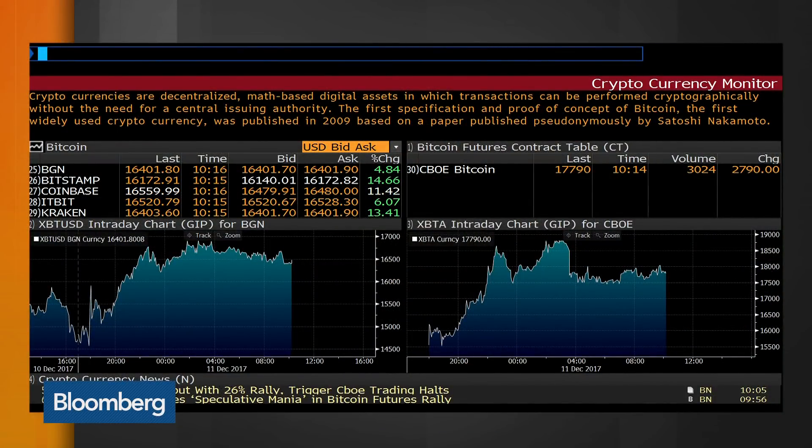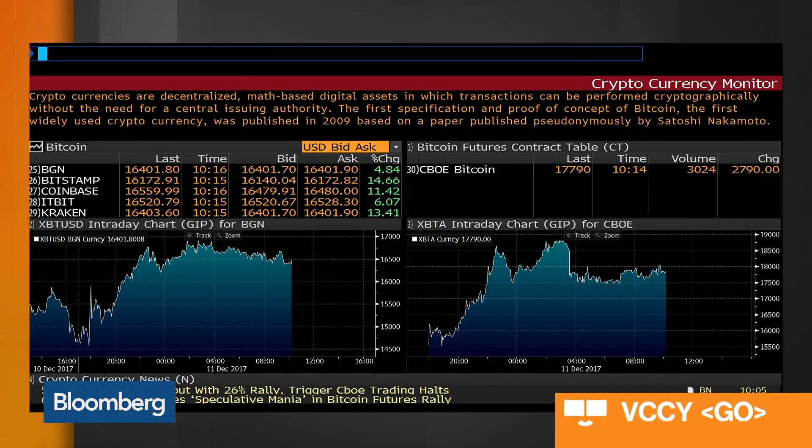A 26% gain was quite the beginning for CBOE. Was there liquidity though? There is some level of liquidity, there is volume. I'm looking at VCCY on the Bloomberg, which is our cryptocurrency monitor. It's a great place to sort of signpost everything that's going on, or a billboard, if you will.